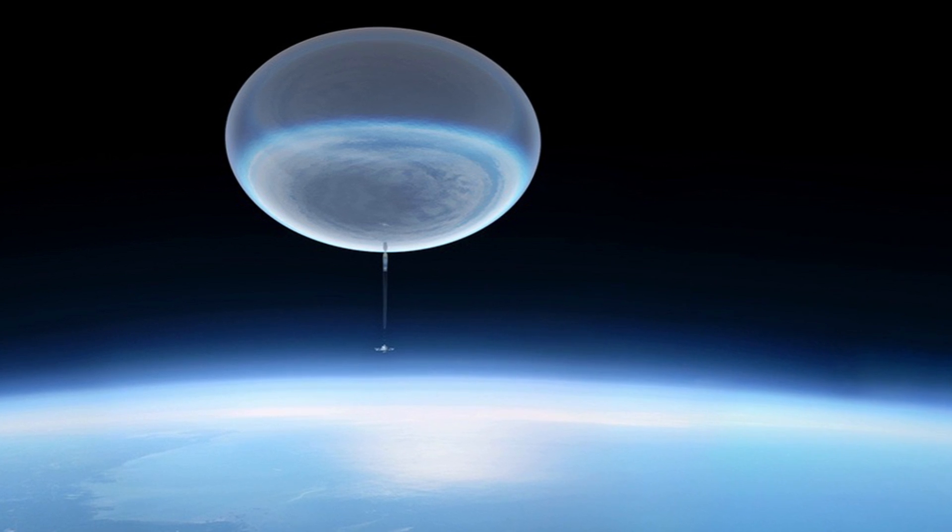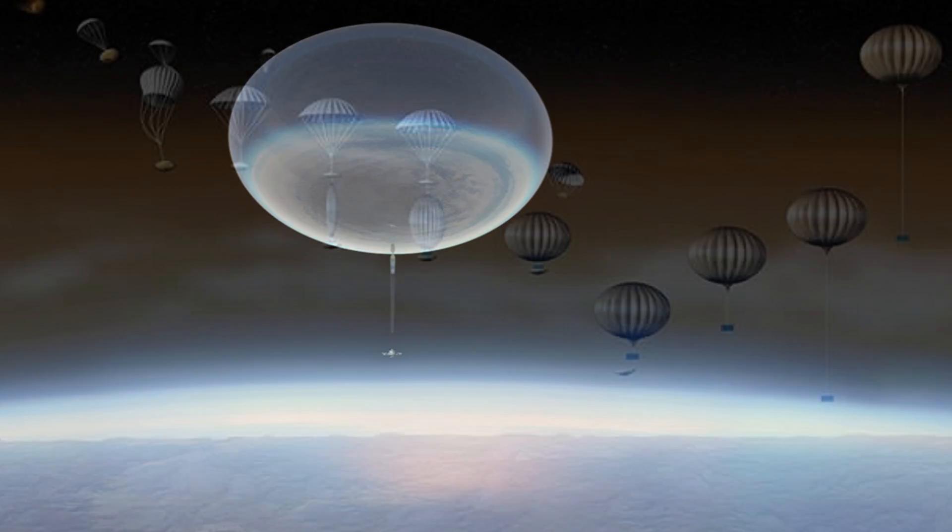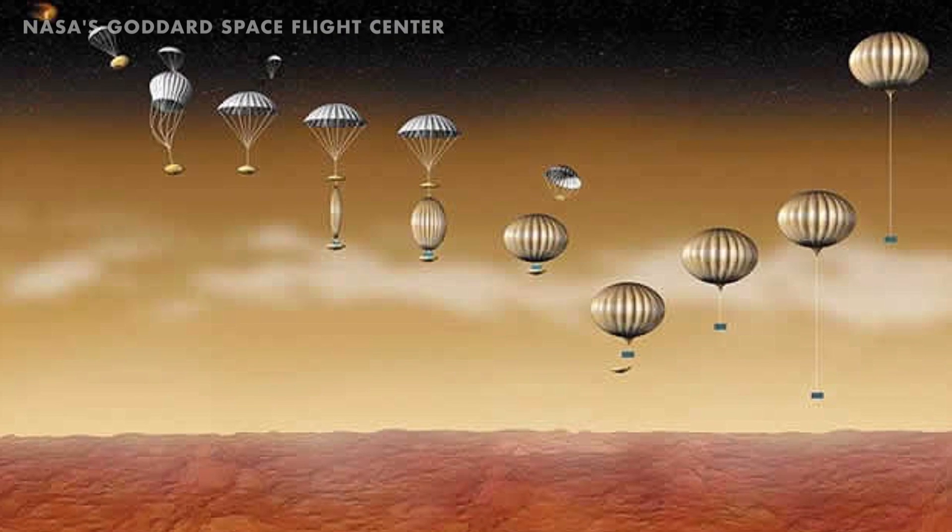NASA is also looking into using solar balloons, but for the exploration of Mars or even Jupiter and Saturn.